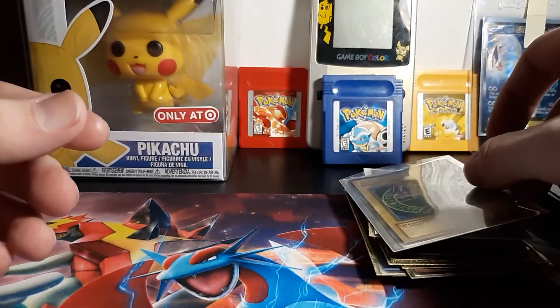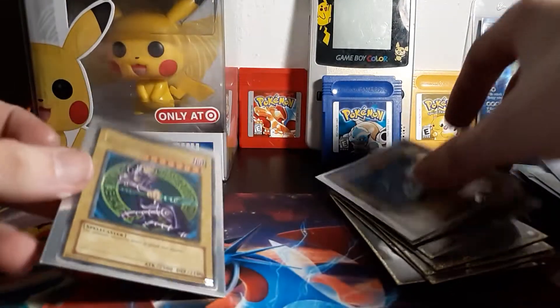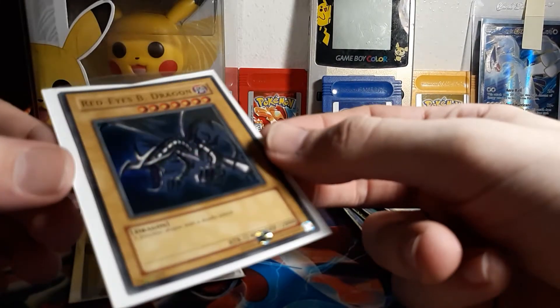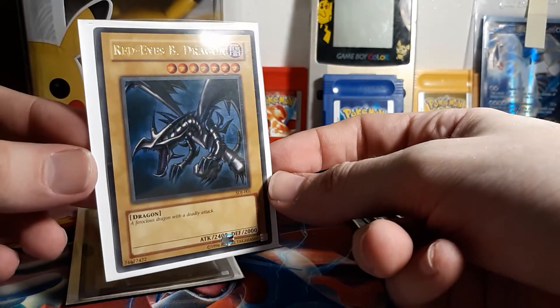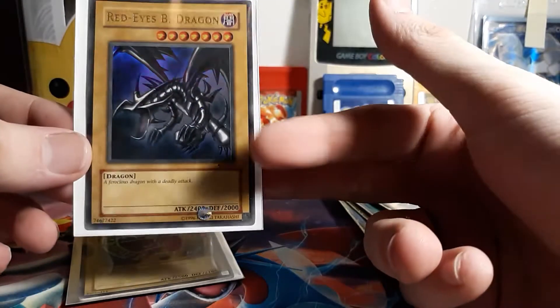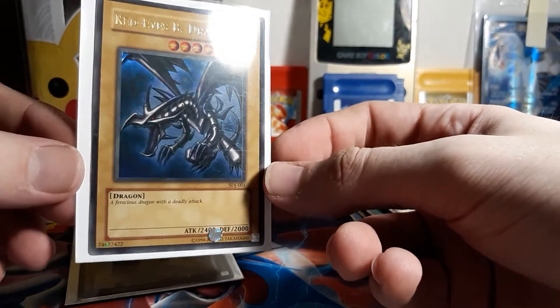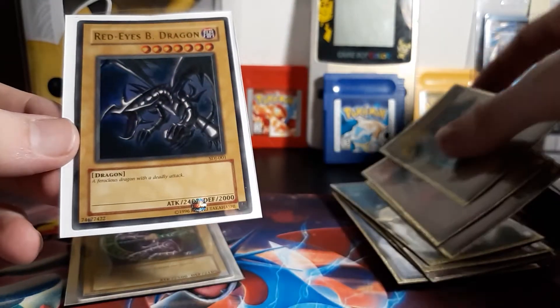I don't know. I got a couple of other cards coming in the mail that I'm really excited about. I probably won't make videos about those, because it's really just the three sacred beasts. And then two more Red Eyes Black Dragons — one of them I think is another one of this one, but I think it's not first edition. But yeah, I guess we'll just leave it off there.